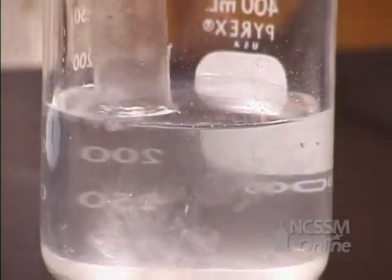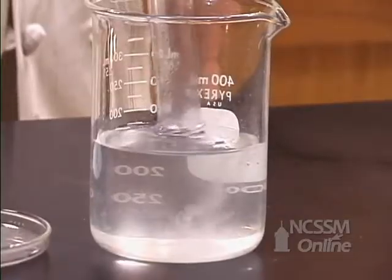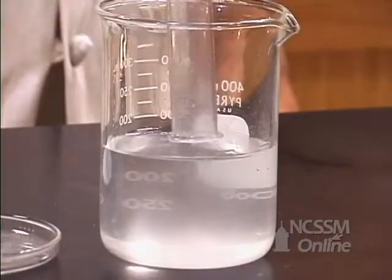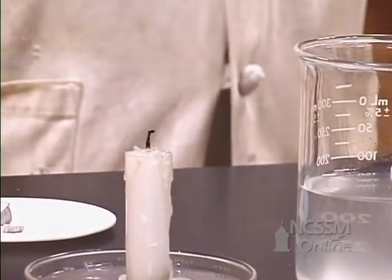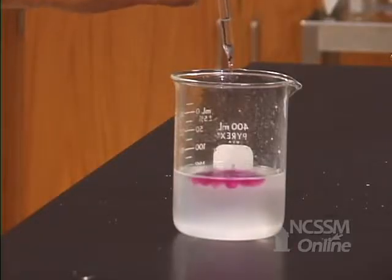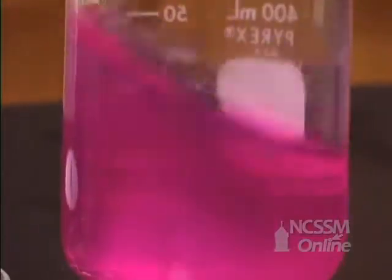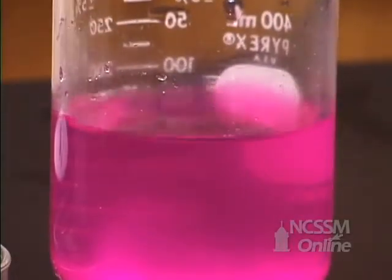We can again test that hydrogen gas is being produced by this single displacement reaction by trapping the gas and testing its flammability. We can test for the fact that we produce sodium hydroxide by adding phenolphthalein. The phenolphthalein turns a purple-red color due to the presence of the hydroxide ions, indicating the formation of the sodium hydroxide.